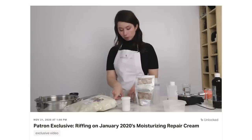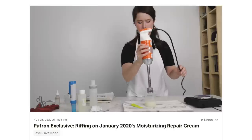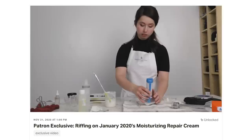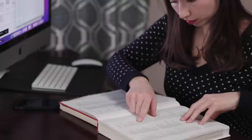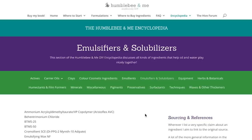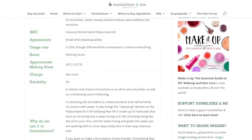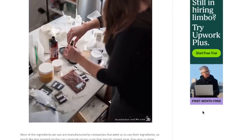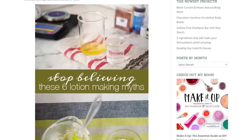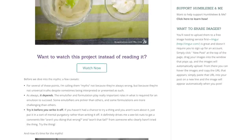I also really want to encourage you to try things before you write them off. Something that works for one formulation might not work for another, so if you haven't had success with something in the past but you're seeing somebody else saying they've had success with it, give it a go their way and see what happens. Always make sure you are researching your ingredients. The Humblebee and Me Encyclopedia is a great free resource, and I've also shared two full blog posts on how to research your ingredients — a part one and a part two. The partner blog post for this video also contains a lot of helpful links to further resources.